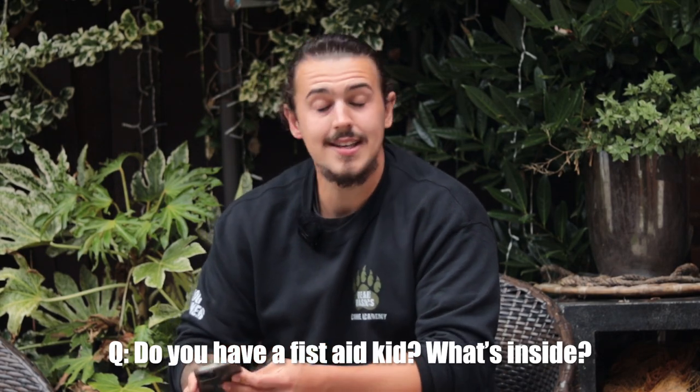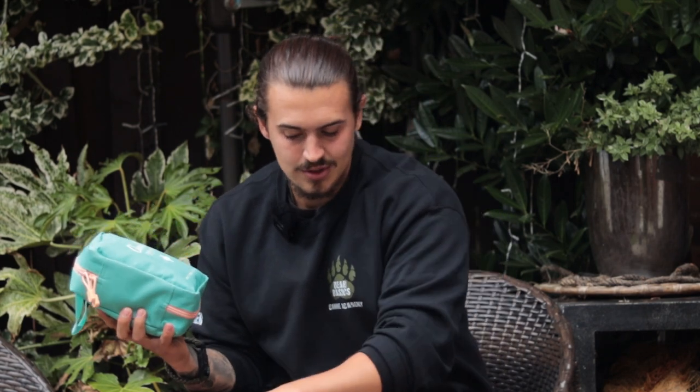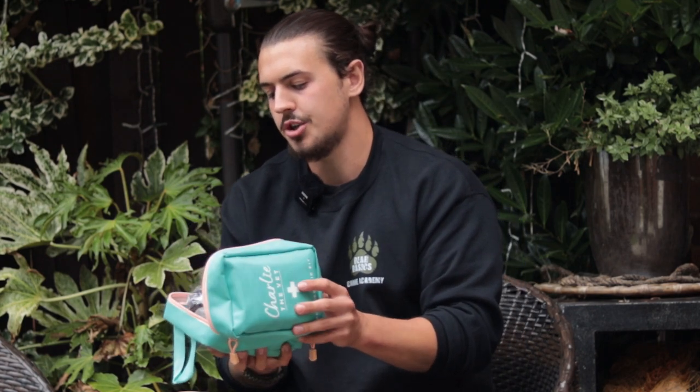Do you have a first aid kit and what's inside it? Yes, I do have a first aid kit and I'm actually going to link this in either the description below or on screen, because this is very impressive. I believe you can get it on Amazon. We do have one for humans as well — we've not had to use it just yet, but you never know. I'm going to open this and show you a few things, and we're going to show everything in detail in some nice little B-roll shots.